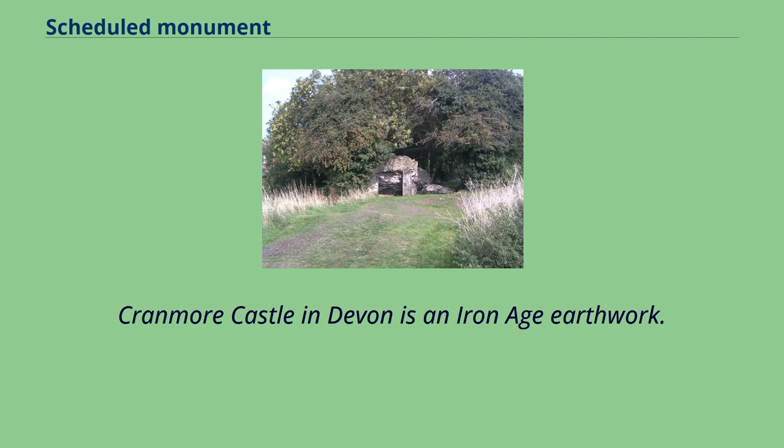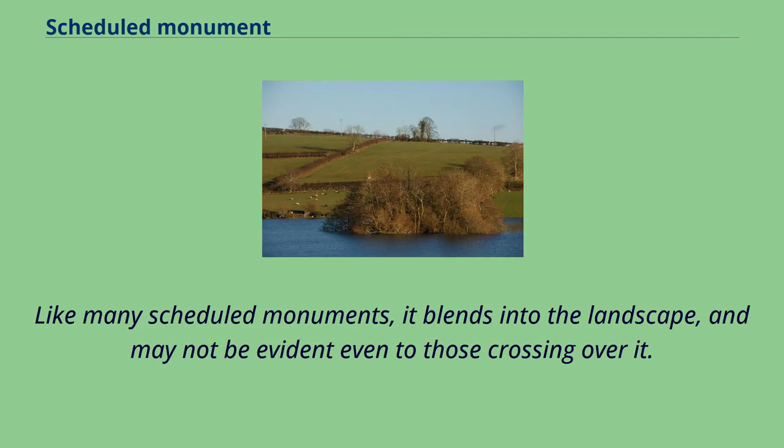Cranmore Castle in Devon is an Iron Age earthwork. Like many scheduled monuments, it blends into the landscape and may not be evident even to those crossing over it.